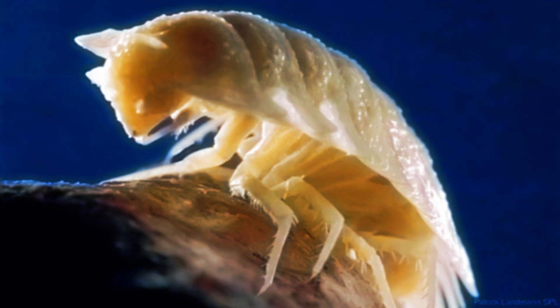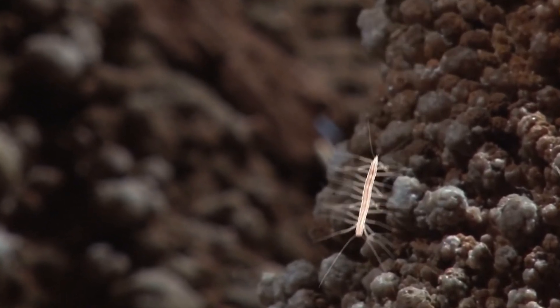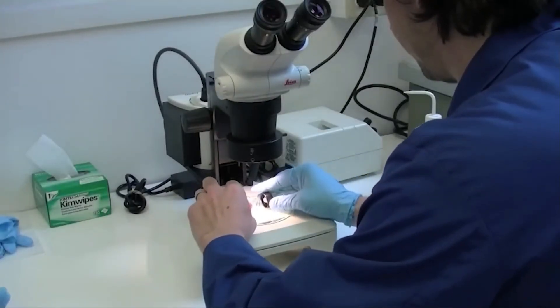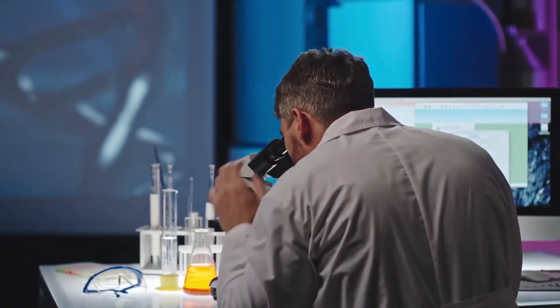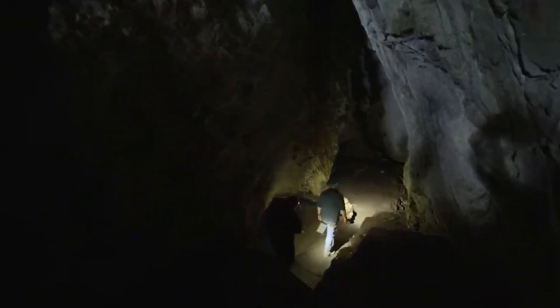Most of the cave's inhabitants are blind and colorless — they do not need sight or beauty in complete darkness. They are thin, with long legs and antennae to find their way around. The presence of chemosynthetic microbes makes them look like aliens. Instead of photosynthesis, they obtain energy and carbon through chemical reactions such as the oxidation of sulfur or ammonium. It is not known how the animals got into the cave or how they became trapped there.